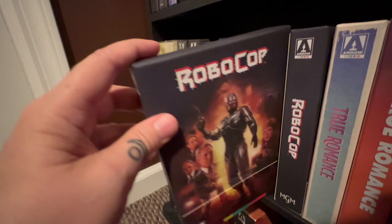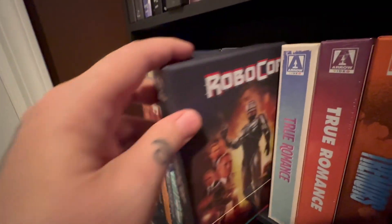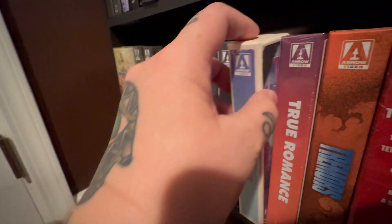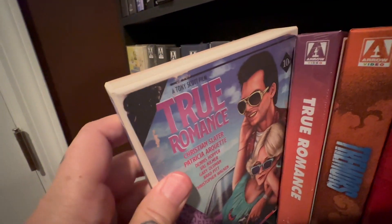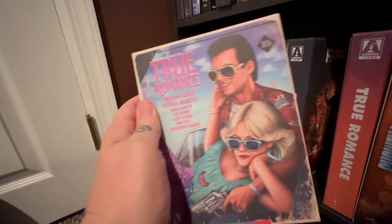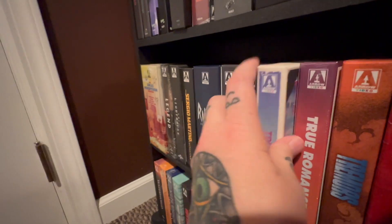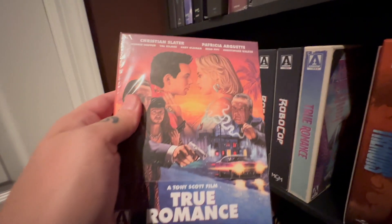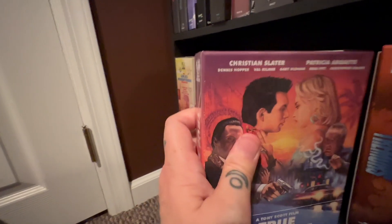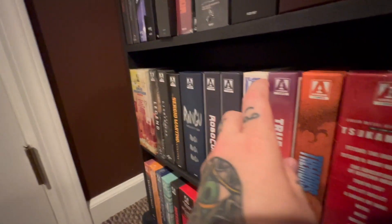The Ringu set, which is great. And then we have our doubles here: Robocop on Blu-ray, Robocop in 4K, which both look great. And then we have double dips here. True Romance — I just love that artwork, and it came with the standard case. So I had to go and get True Romance with the alternate artwork because it had a steelbook in it. And I need to stop doing that.